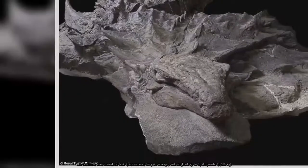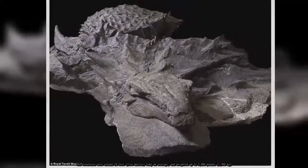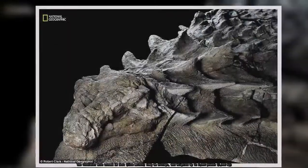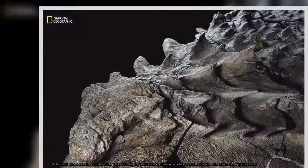The creatures were around 18 feet (5 meters) long on average and weighed up to 3,000 pounds (1,300 kilograms). It featured two 20-inch-long spikes which protruded from its shoulders. The dinosaur's undersea burial preserved its armor in exquisite detail.